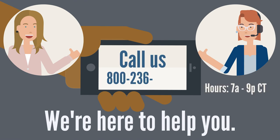Hopefully you have a better understanding of which income documents you should submit with your Income Driven Repayment Plan application. If you need assistance, please don't hesitate to call us at 800-236-4300 from 7 a.m. to 9 p.m. We'd love to hear from you.